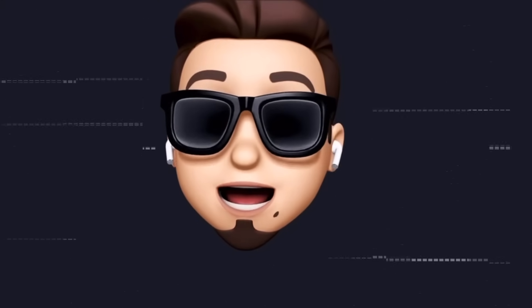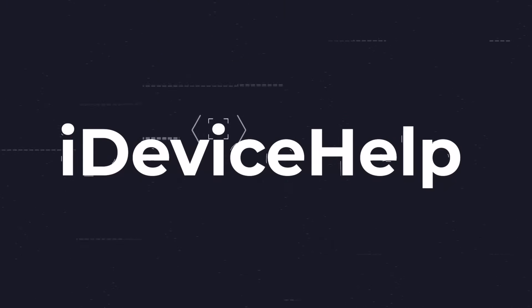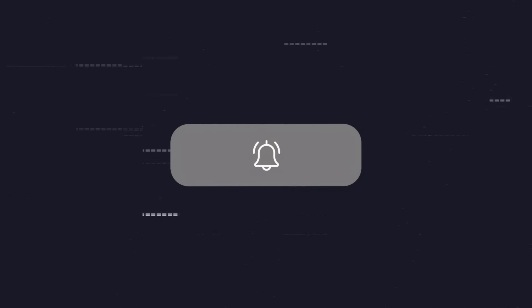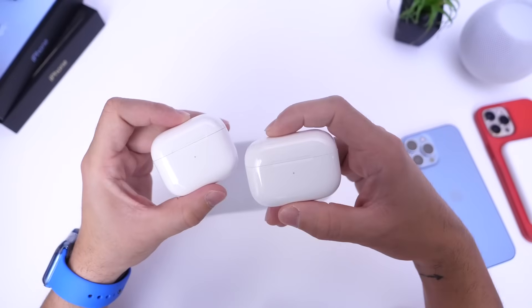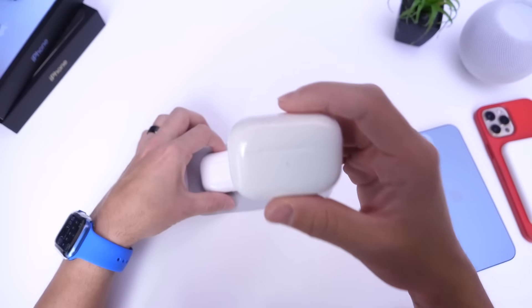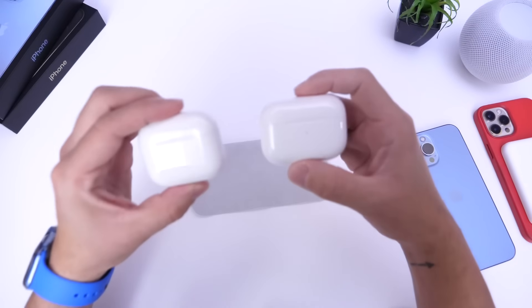If you'd like to stay up to date with the latest AirPods news and software updates, don't forget to subscribe and turn on notifications. Now, within the past 24 hours, Apple released new software updates for the AirPods Pro and the AirPods third generation.